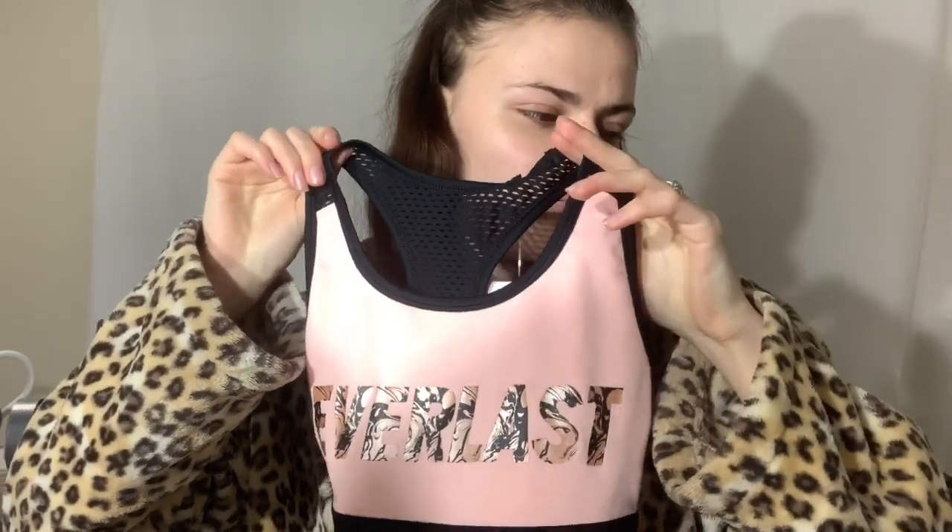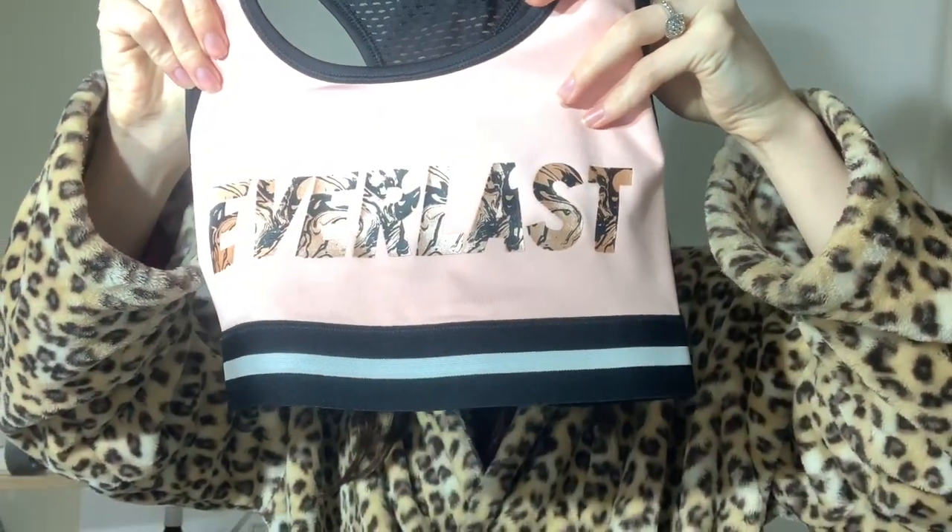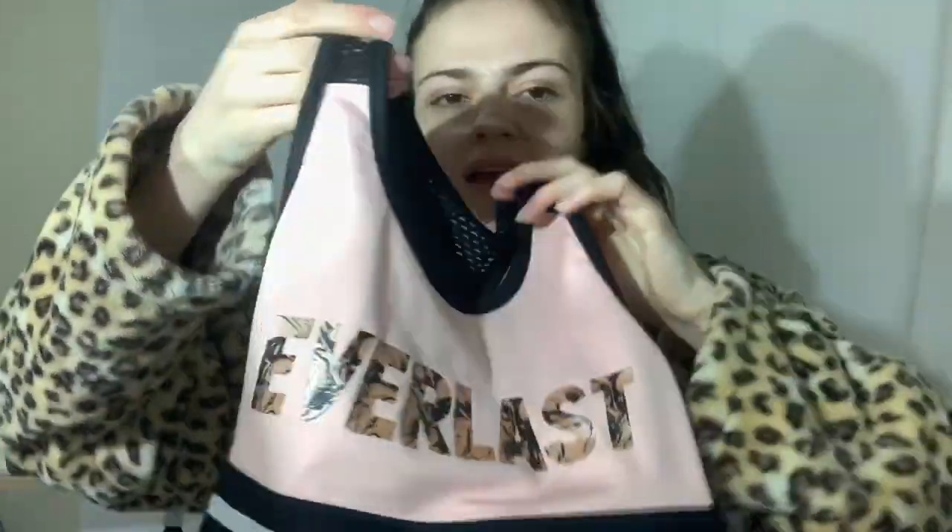The next one kind of goes with the leggings - it's not leopard print but I feel it'll still go together. This is a size eight as well and was $12, same as the other one. It's got like a netting detail - I really like it. It's a nice cute baby pink color and I think it will go nicely with those leggings, or other leggings I have in my wardrobe. I love buying active wear and feeling like I'm going to be super productive.